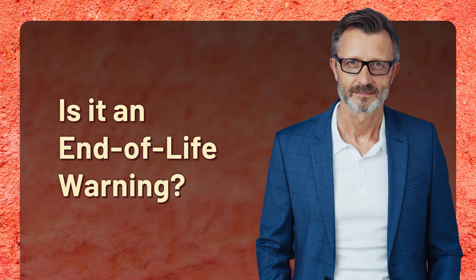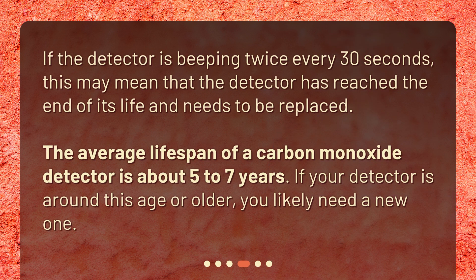Is it an end-of-life warning? If the detector is beeping twice every 30 seconds, this may mean that the detector has reached the end of its life and needs to be replaced. The average lifespan of a carbon monoxide detector is about 5 to 7 years. If your detector is around this age or older, you likely need a new one.